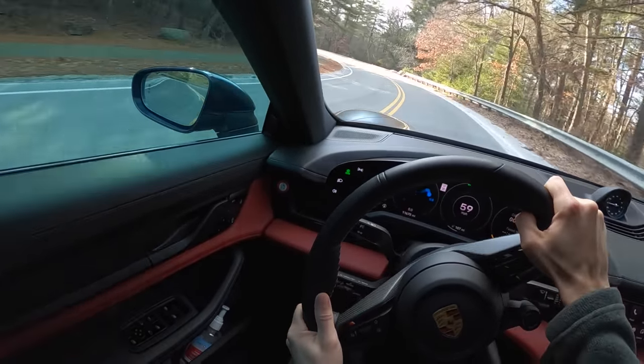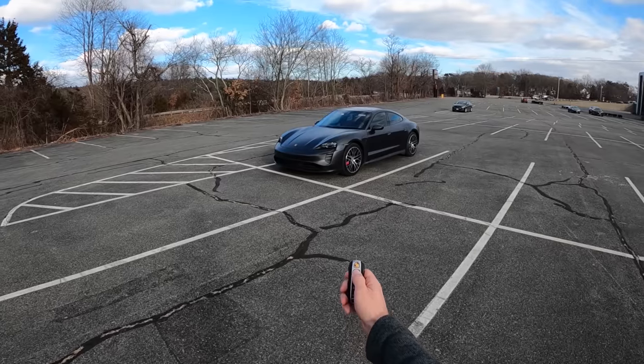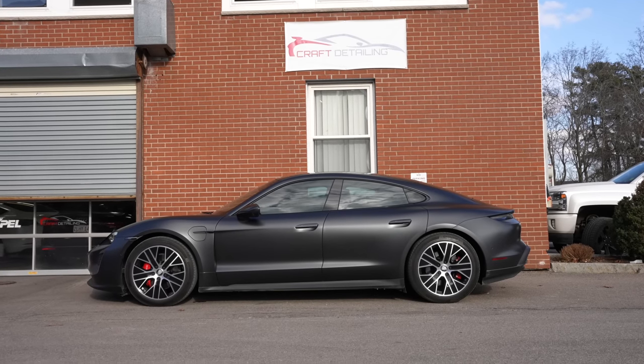It's incredible. You can feel the torque split between the front and the rear as you get on throttle. Welcome back, I'm Tedward, and thanks to Kraft Detailing in Denim, Massachusetts, I'm driving this Porsche Taycan 4S.